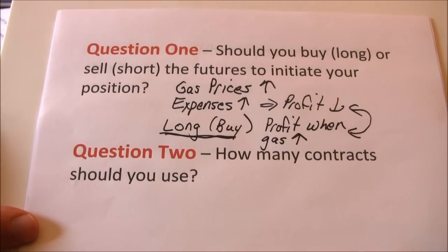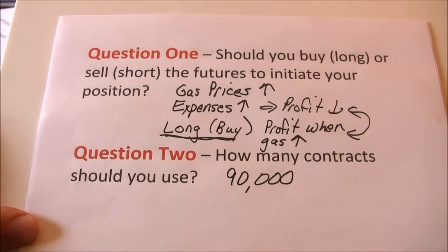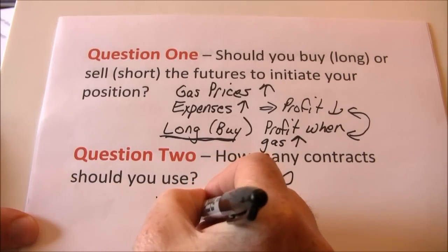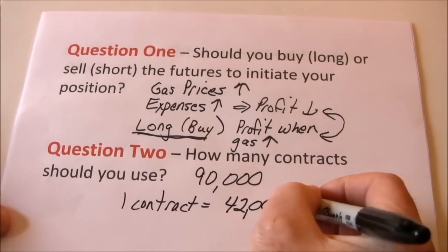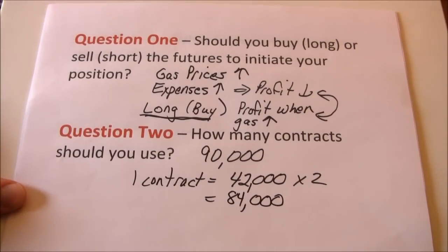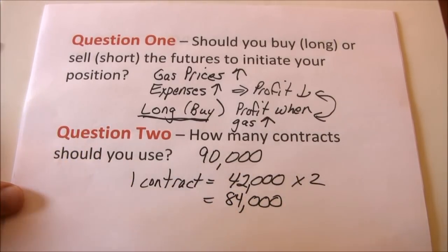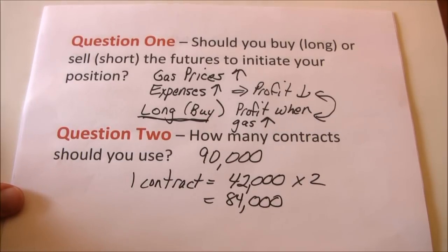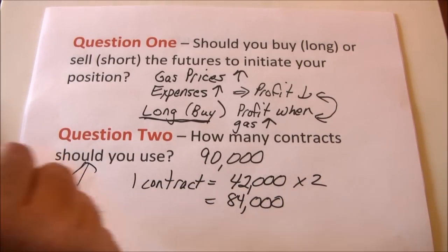Next, how many contracts should we use? We use 90,000 gallons of gas every month and each contract covers 42,000 gallons. So we need two contracts, which hedges 84,000 gallons. Notice we don't have a perfect hedge — 6,000 gallons remain unhedged. If we buy three contracts we'd be at 126,000 gallons, well over what we need. The closest we can come is two contracts, so the answer is two.